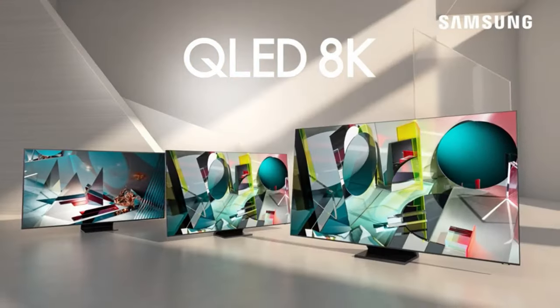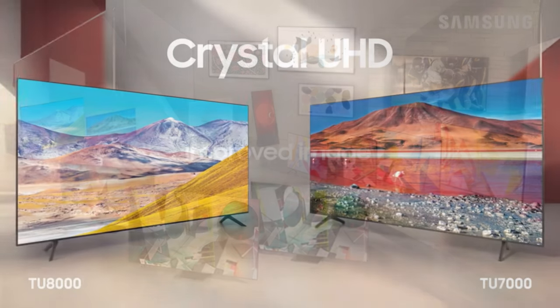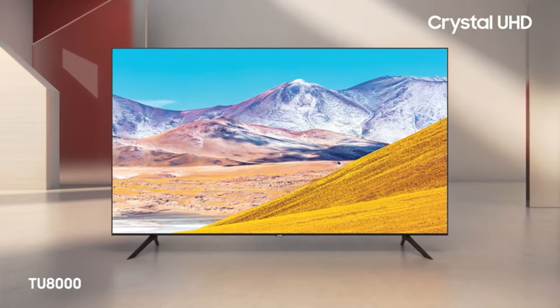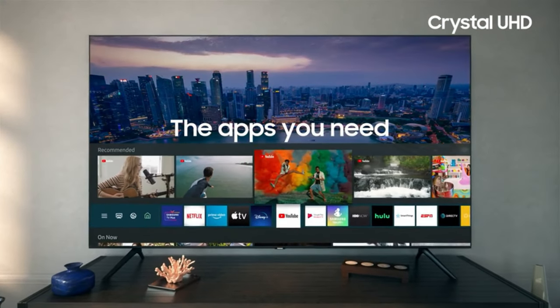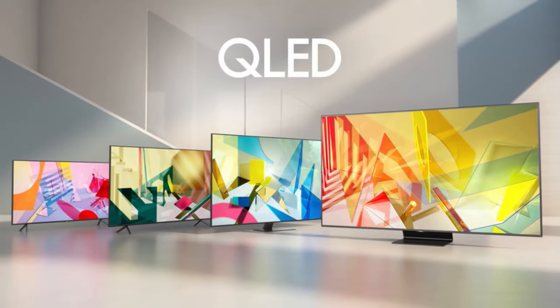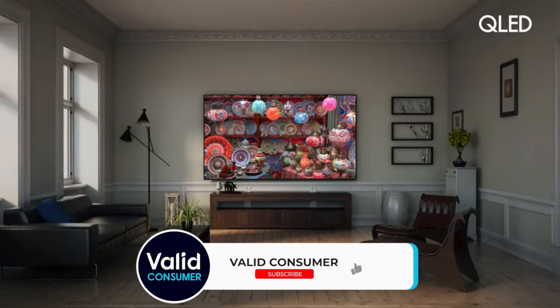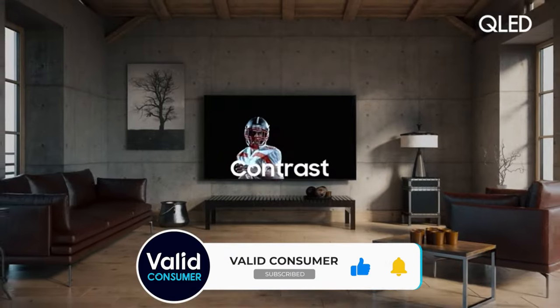So that wraps up our list of the best budget TVs. Hope you found this video helpful — if so, please leave a thumbs up. Feel free to leave a comment with suggestions for future videos or questions, as we love getting to respond to as many as we can. And if you subscribe to the channel, welcome to our Valid Consumer family. We've got lots more videos coming your way.